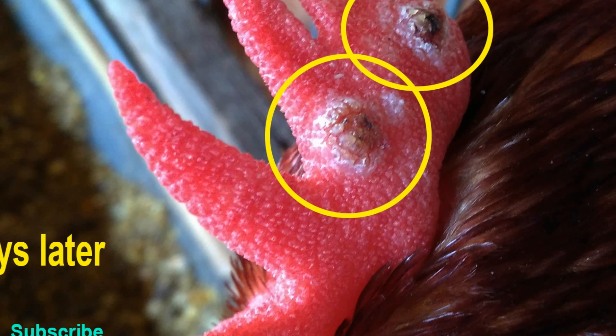A few days later the scab will enlarge and become black like black pimples. However, in this condition the chicken has begun the healing process, but still has the potential to spread the virus to others. We have a variety of interesting information from the field. Follow us, subscribe to this channel, and share our videos. We will always publish more interesting videos as learning materials. Thank you.